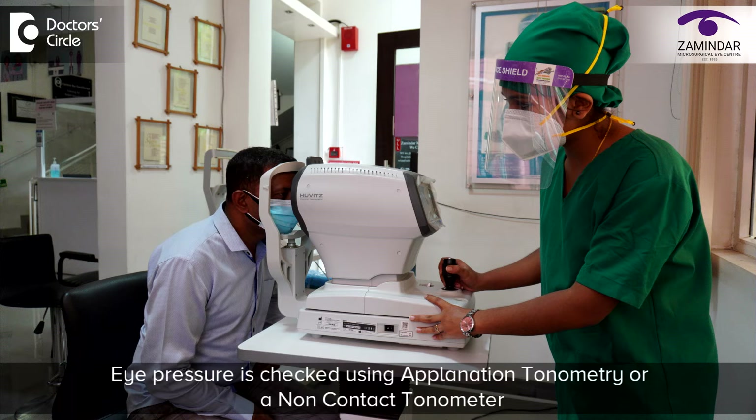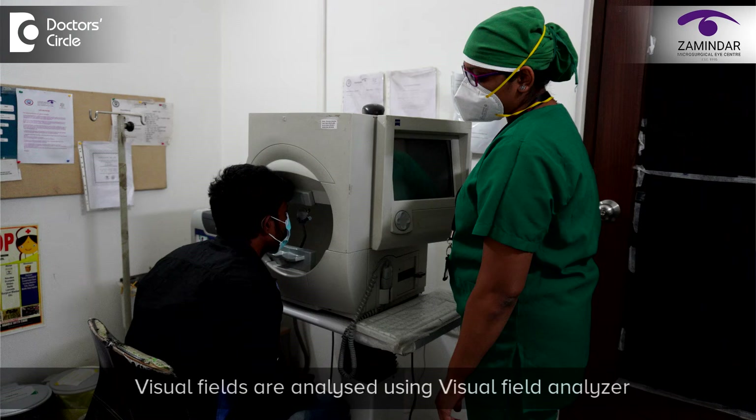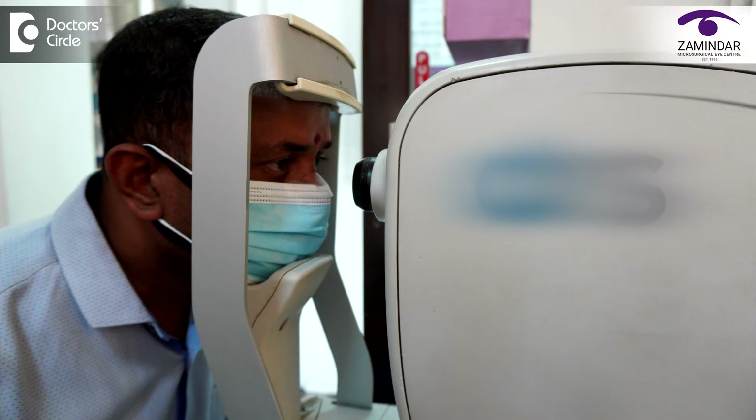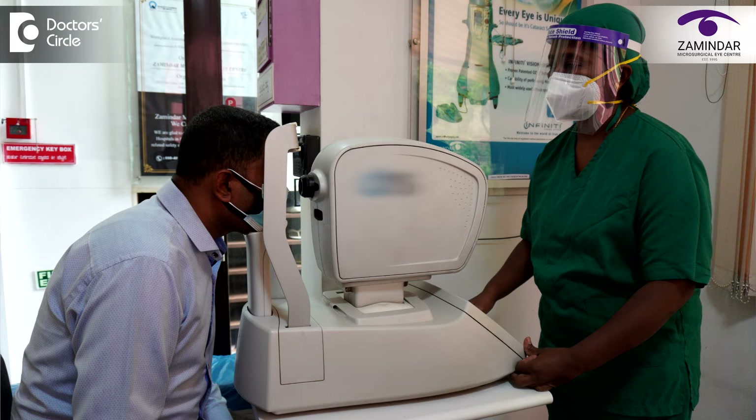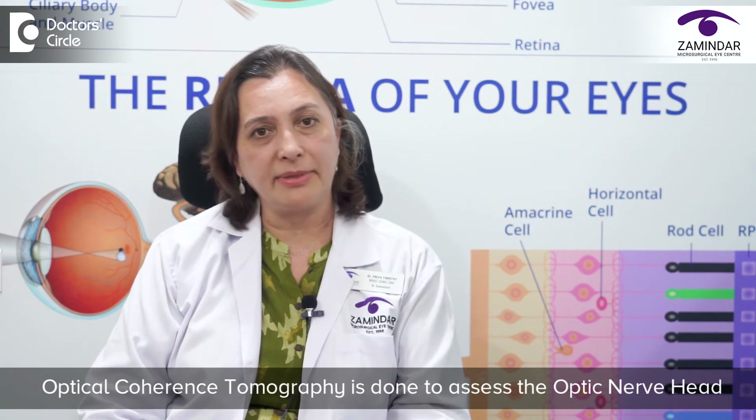All patients who come for glaucoma screening need to undergo a detailed eye examination. This includes examination under slit lamp microscopy, checking of the eye pressure using applanation tonometry or a non-contact tonometer, checking the thickness of the cornea using pachymetry, and analysis of the visual fields using a visual field analyzer for the peripheral visual fields.